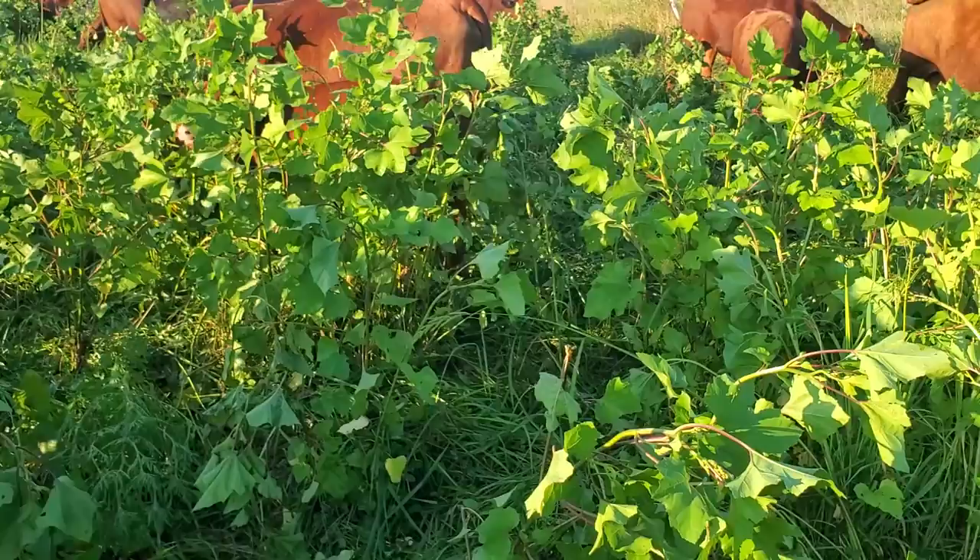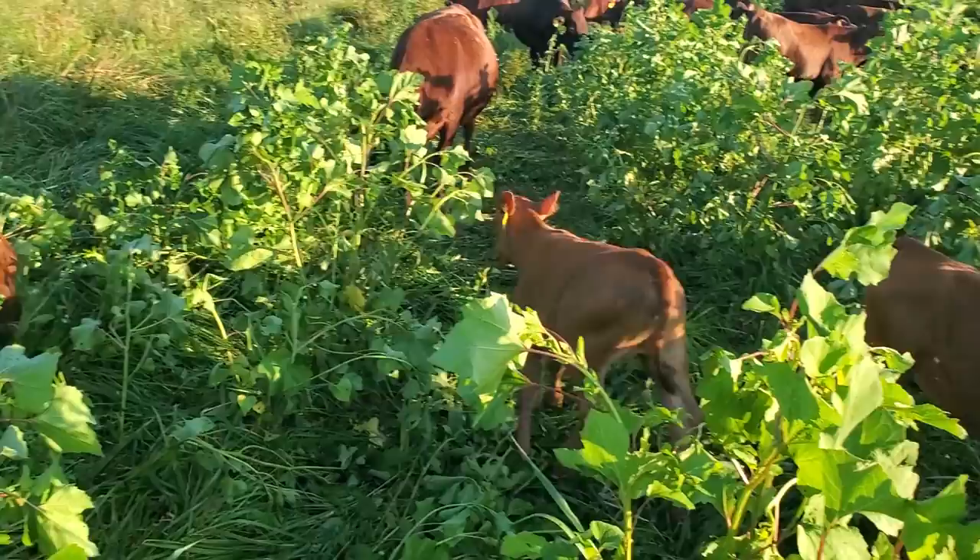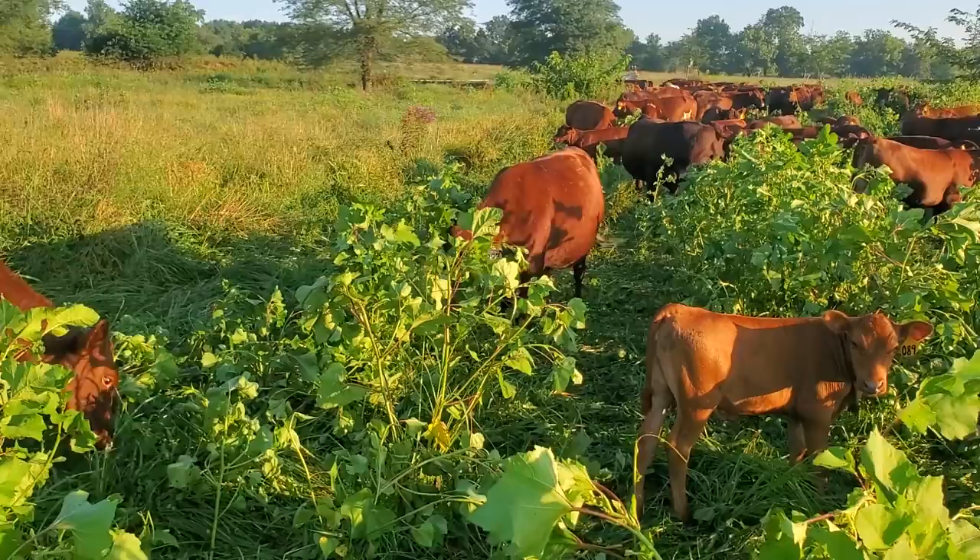The cows are grazing here pretty well and we're going to make another move in a little bit. We'll come back tonight after they've been on here a while and see what this looks like. If you're new to the channel, hit that subscribe button on the way out and a like — I'd appreciate it. We'll see y'all down the road.